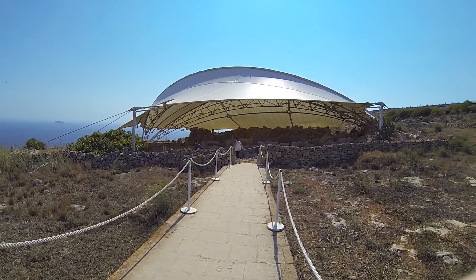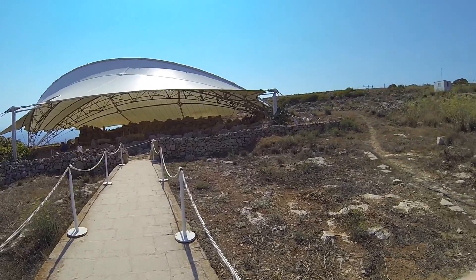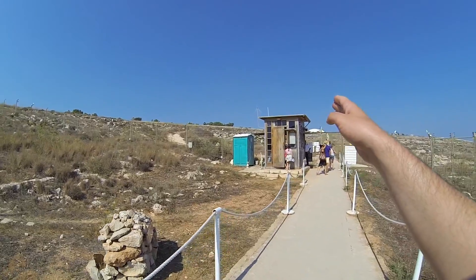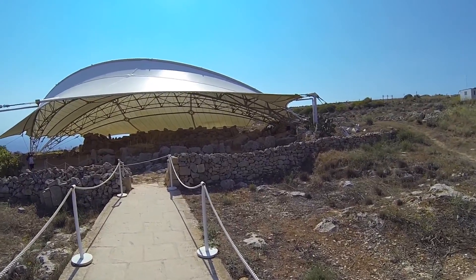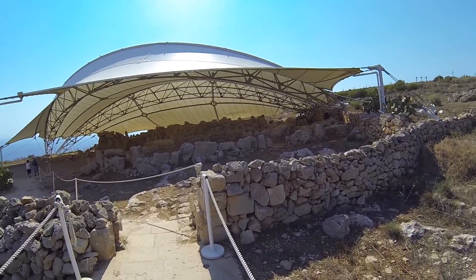So here we are at the ancient site of Mnajdra — I might not be saying it right. It is located just a little bit away from Hagar Qim, which is up there. We're going to go explore and see what it's all about.